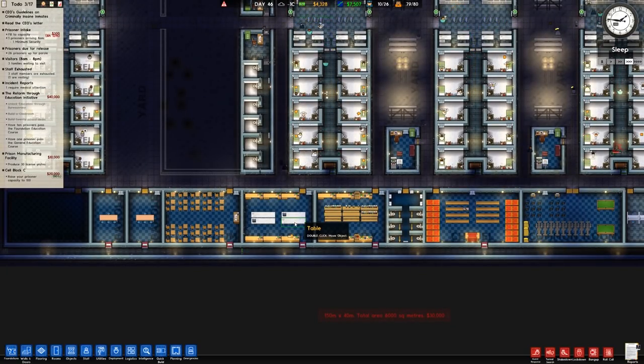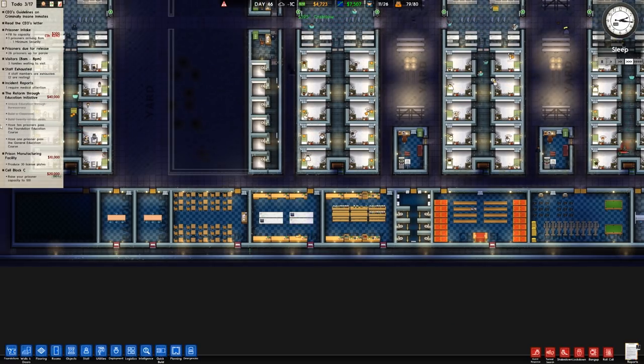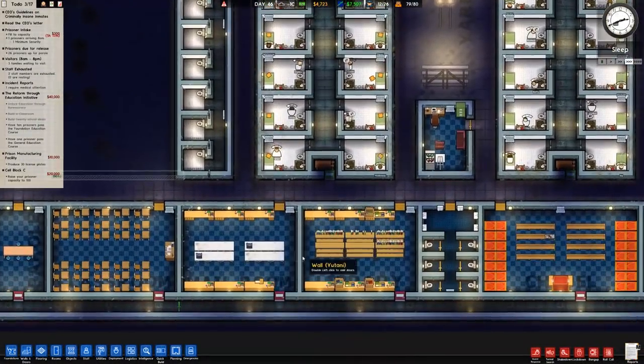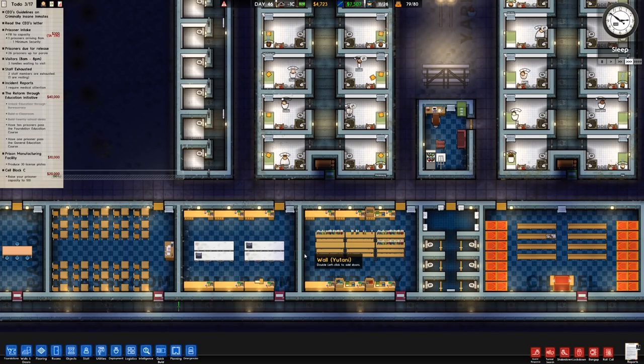It turned out we didn't need parole because the criminally insane inmates don't get parole, or if they do it just didn't work. You can see there are just 26 prisoners on parole - criminally insane inmates don't get parole or don't go to it. I don't know whether that's a bug or whatever, but either way that's how it is.